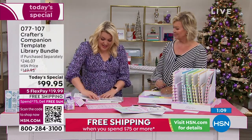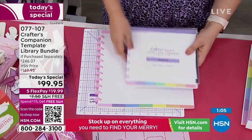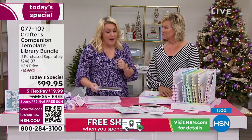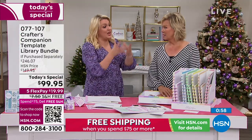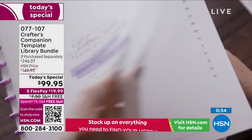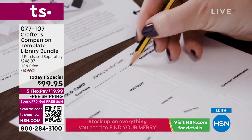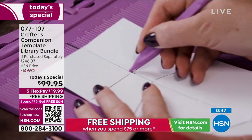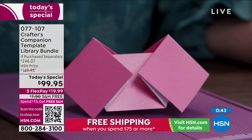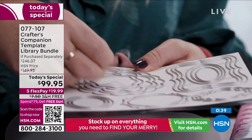Stock up on the essentials for your holiday cards and everything else throughout the year. The guidance from Sara and her team is so exciting to help you really create things you may have thought were impossible. These templates are going to last forever — I've been doing card making for over 20 years and it's the same card styles now that people were doing 20 years ago. Card styles don't go in and out of fashion.